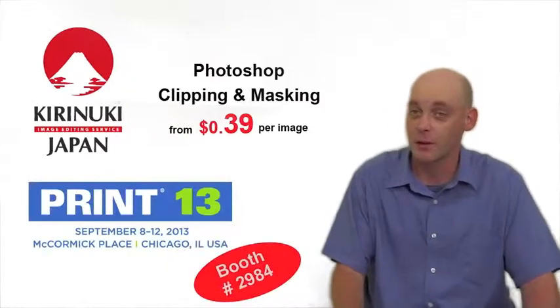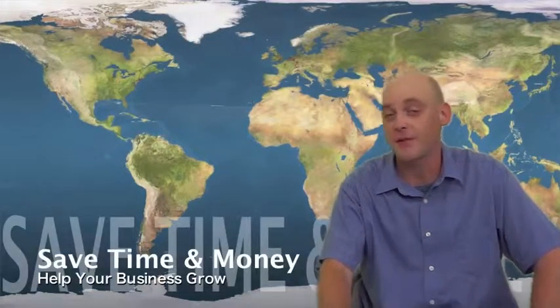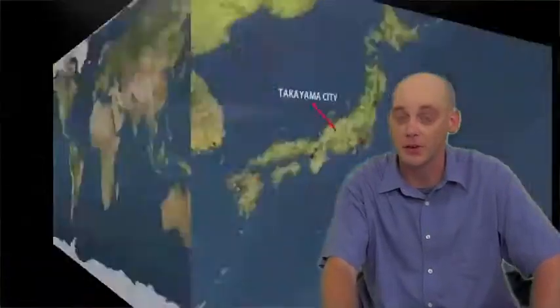Hi, I'm Woody McKnight, director of Kirinuki Japan, your resource for the best quality, low-cost image editing services. I'm pleased to talk about how we can help you save time, save money, and help your business grow.